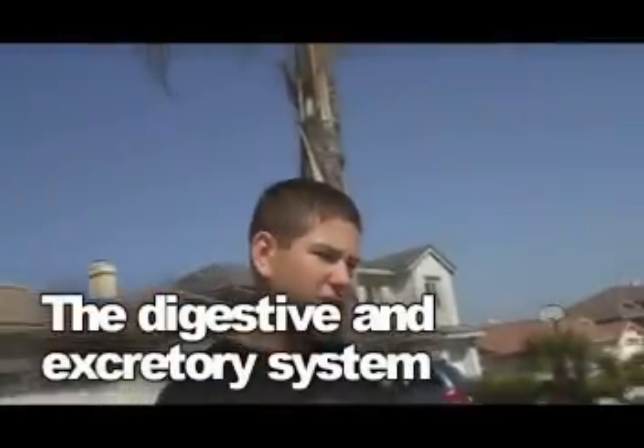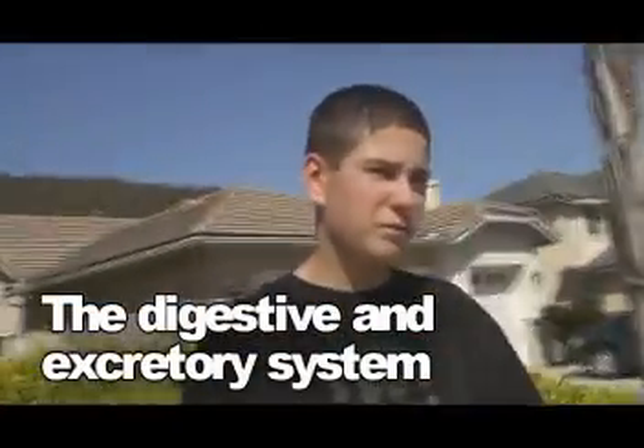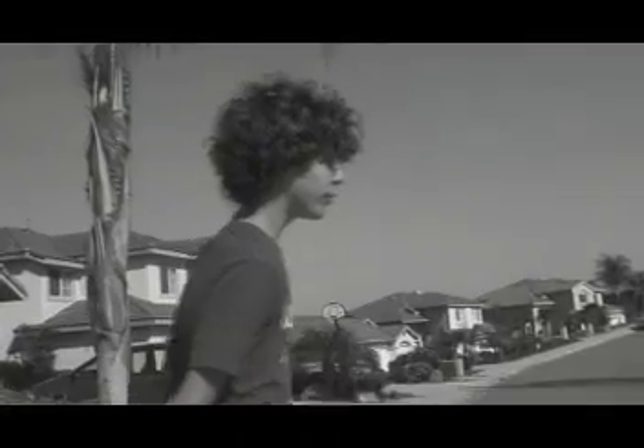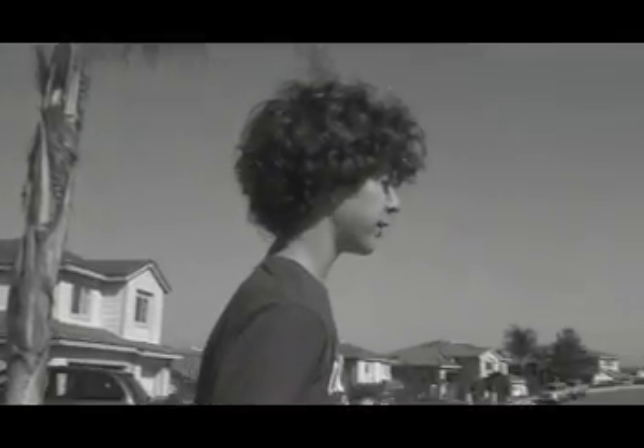Hello, I am Kevin and I am here to talk to you about the digestive system and the excretory system. The digestive system is made to help convert foods into simpler molecules that can be absorbed and used by the body. Several major accessory structures, including the salivary glands, the pancreas, and the liver, add secretions to the digestive system.